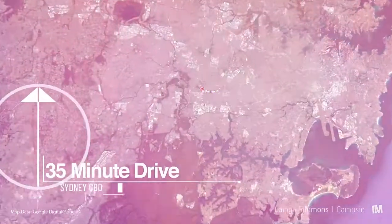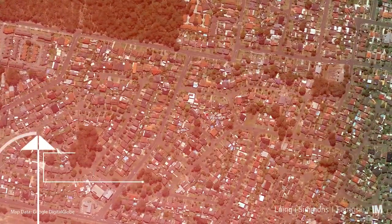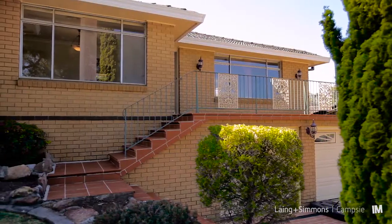Hi, I'm Marshallino from Langer Simmers Camps, and today I welcome you to this gorgeous property — number 6 Petrie Place, George's Hall. This property would make a perfect family home, set in a cul-de-sac position very high up in the street. Let's go and have a look.